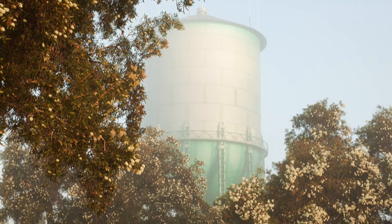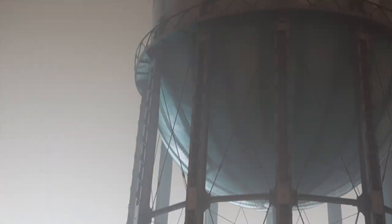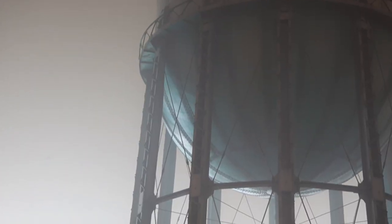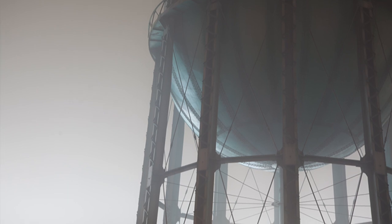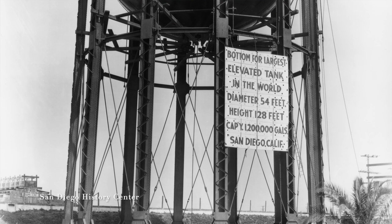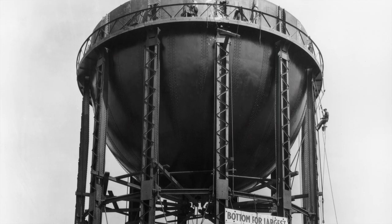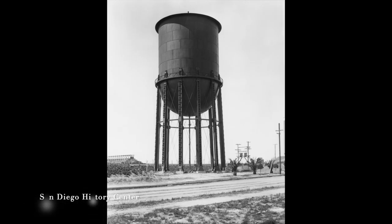Almost a century old, the North Park Water Tower stands over 127 feet tall and holds 1.2 million gallons of water — enough to fill two Olympic-sized swimming pools or 40,000 bathtubs. Built in 1924, the water tower ceased operations in the 1990s, but in its heyday, here is how it worked.